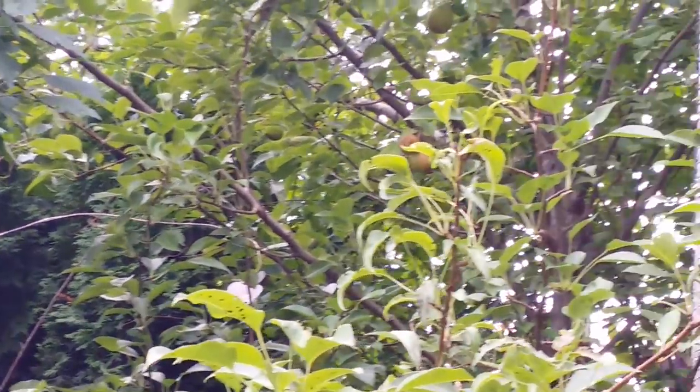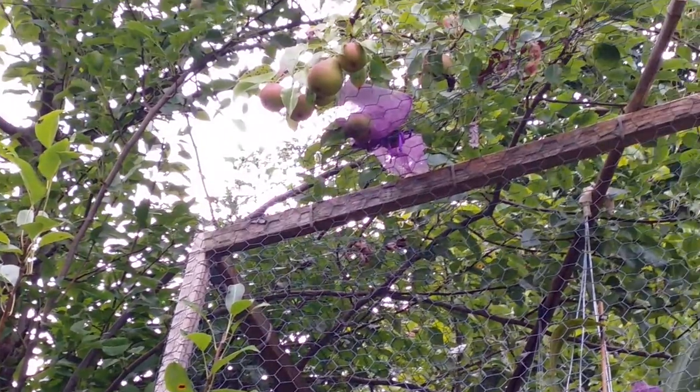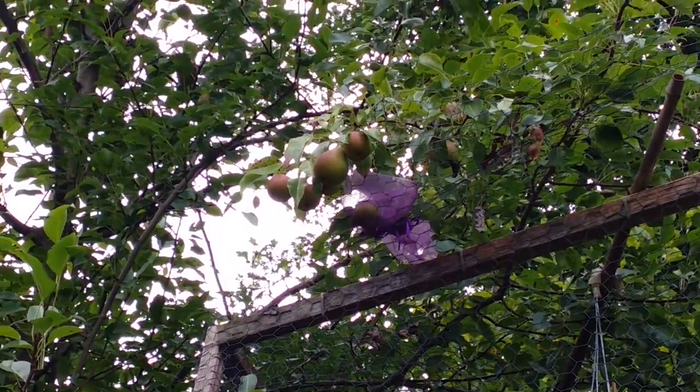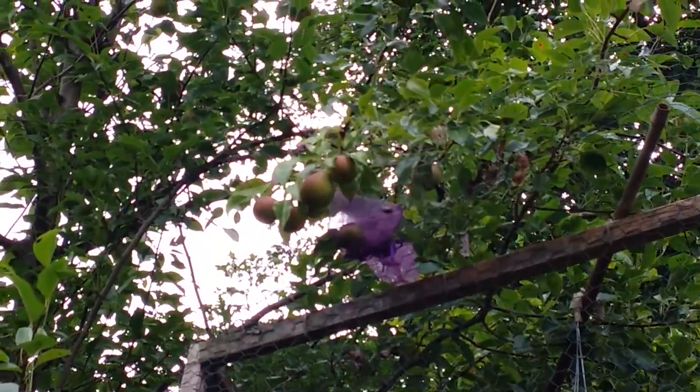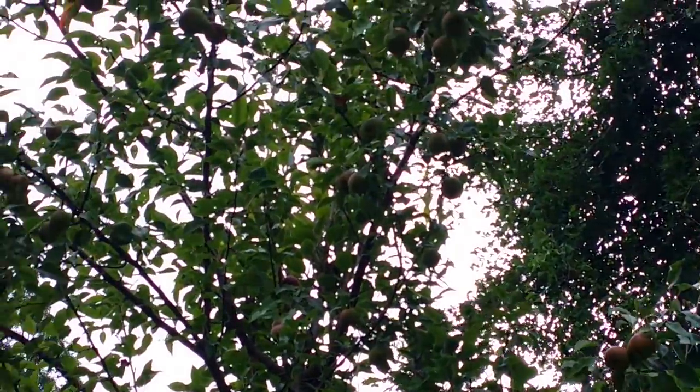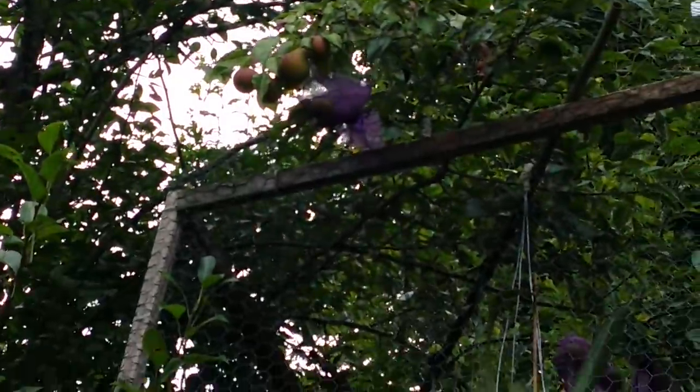They're getting bigger. I bagged some as my experiment. There's more pear in there.